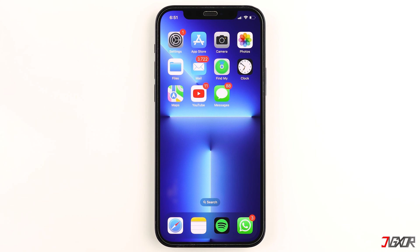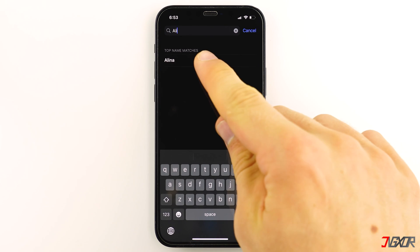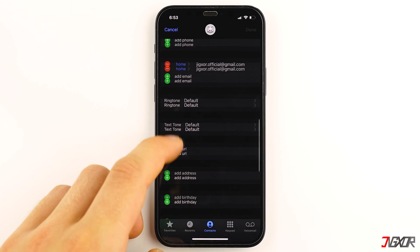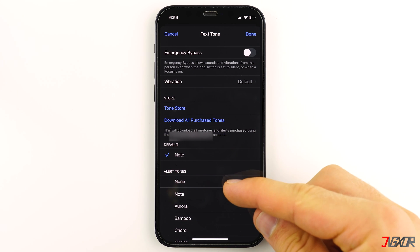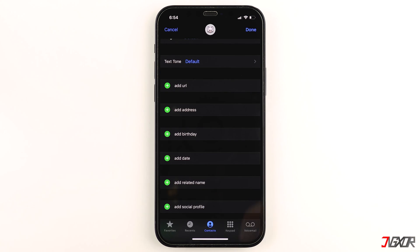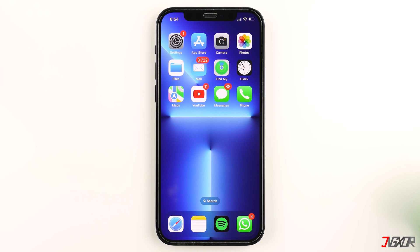It's also possible that you may not have set an alert tone for a particular contact. To assign a ringtone, open your Phone app, choose the specific contact, and tap on Text Tone. Make sure it's not set to None, and select a tone you would like to hear when receiving messages from that person.